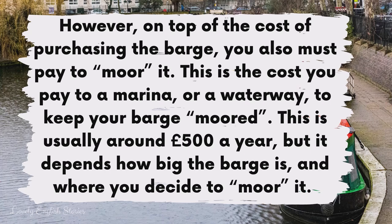However, on top of the cost of purchasing the barge, you also must pay to moor it. This is the cost you pay to a marina or a waterway to keep your barge moored. This is usually around £500 a year, but it depends how big the barge is and where you decide to moor it.